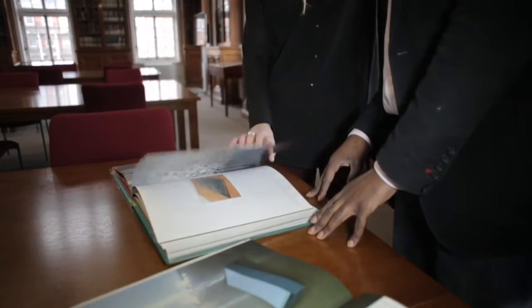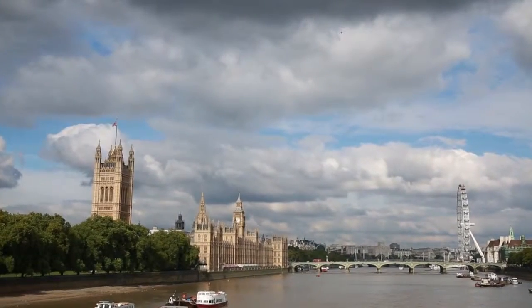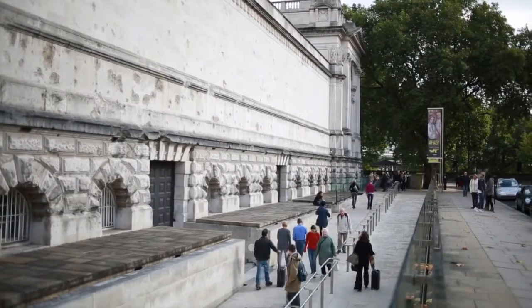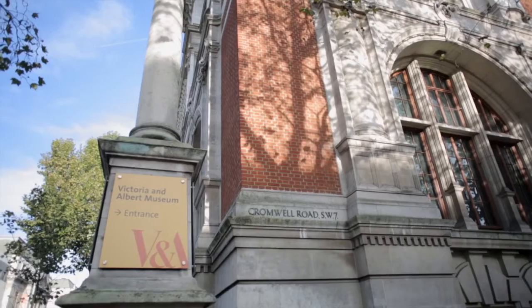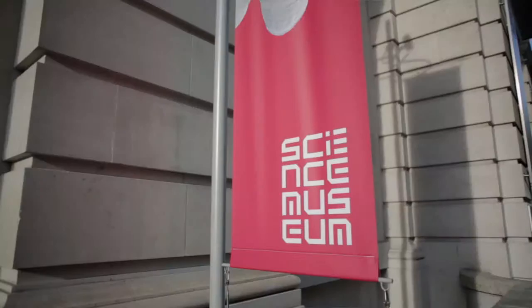In the third term, students will look at the international collections which we're lucky enough to have situated here in London. We have Tate Britain located just next door to us at Chelsea College, but also Tate Modern just across the river, and museums such as the Victoria and Albert Museum, the Science Museum, and the Natural History Museum.